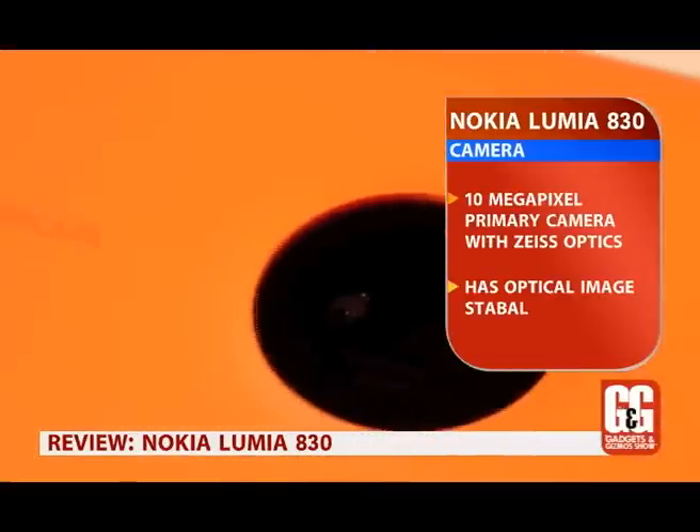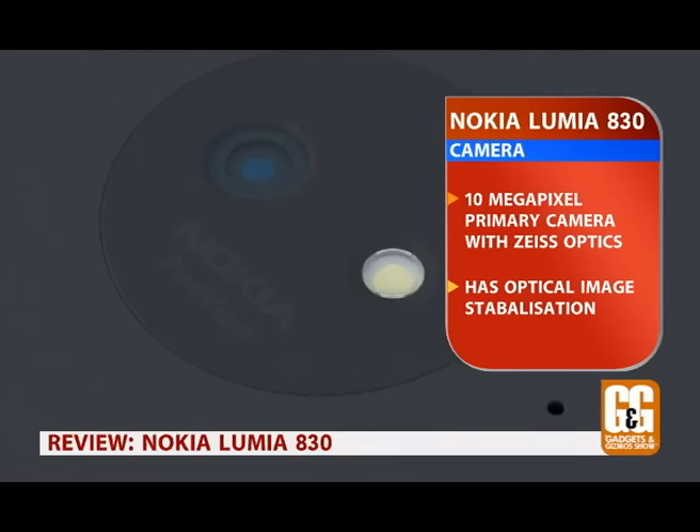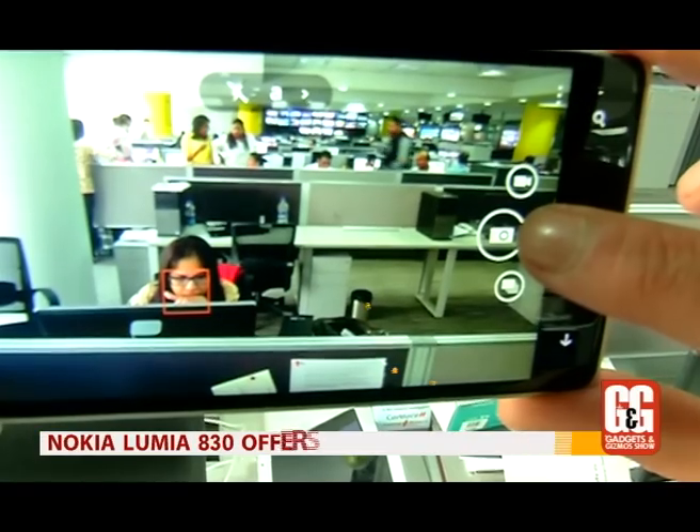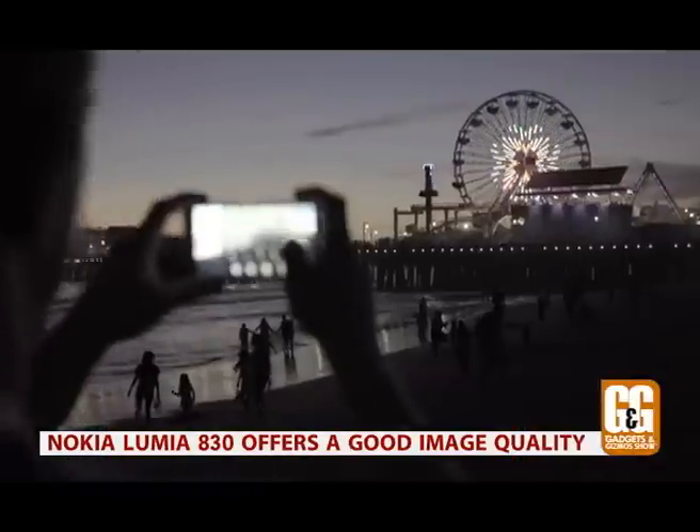The Lumia 830's 10-megapixel camera comes with optical image stabilization and Zeiss optics, qualifying under Nokia's PureView banner. Image quality is really good, and you also get auto HDR, dynamic flash, and better low-light shooting.